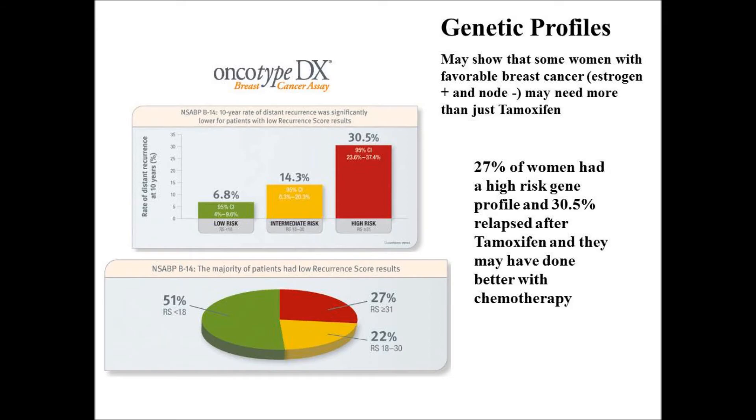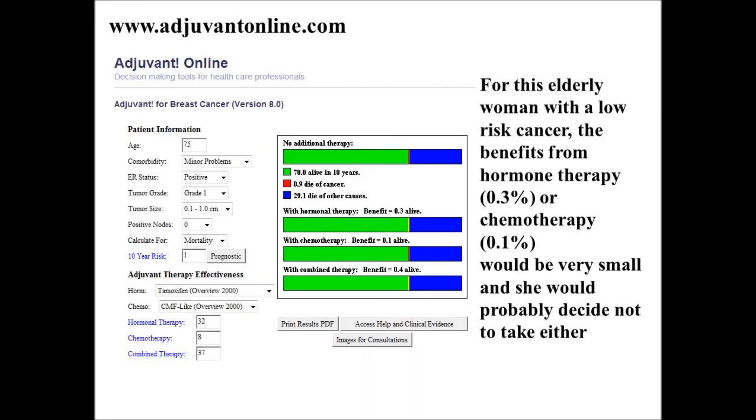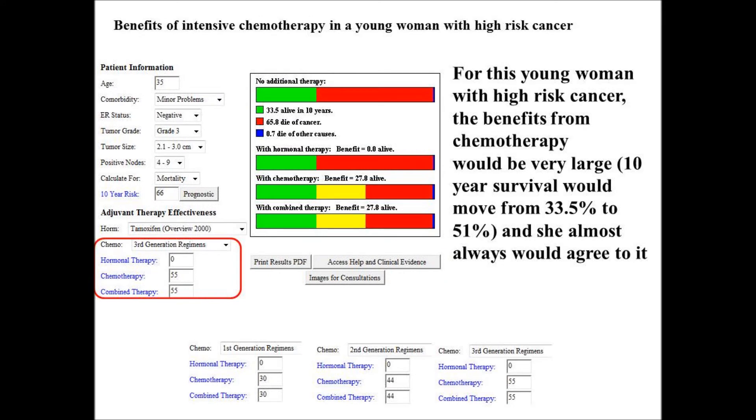It may be worthwhile to use one of the online breast calculators, such as Adjuvant Online, and have the physician review this with the patient. In one situation, an elderly woman with low-risk cancer shows good survival in green without the need for hormone therapy or chemotherapy. On the other hand, a young woman with high-risk cancer shows quite high mortality in red, and the benefits from third-generation chemo, shown in yellow, are quite good — this patient almost assuredly would agree to chemotherapy.